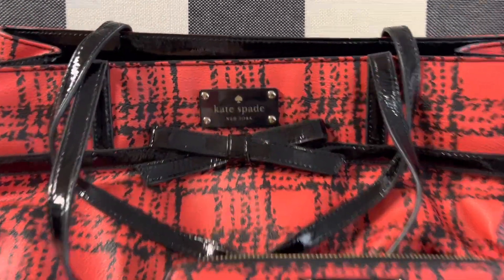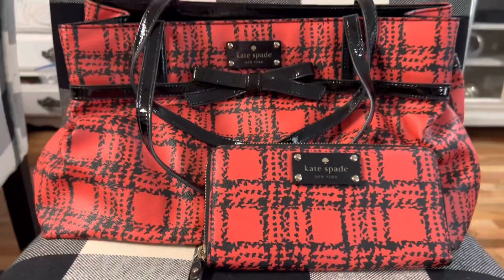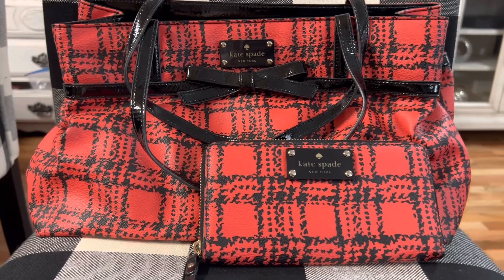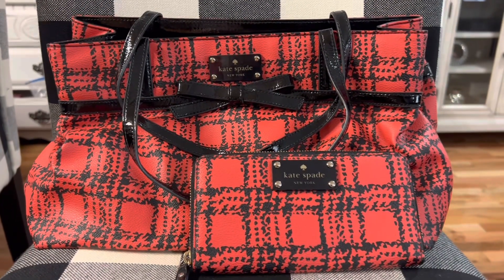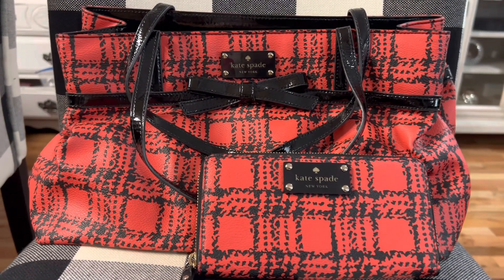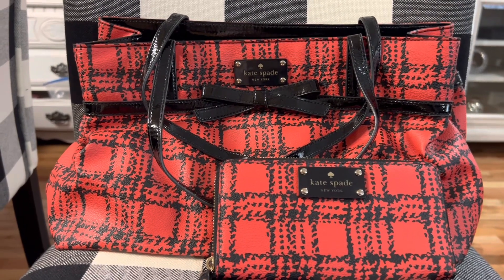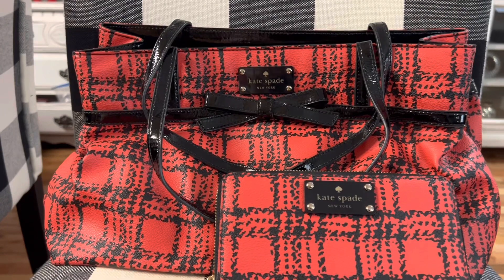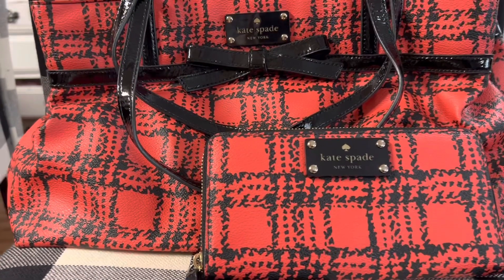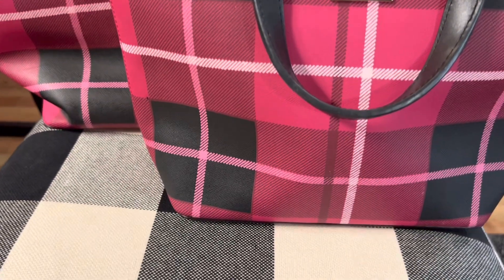This is an older Kate Spade bag. I love the bow on this and I love the unique pattern. It's a bag and the matching wallet. I watched this on eBay for over a year and the seller was asking over $400. I finally messaged the seller and asked if they'd just sell the handbag without the wallet, and she replied offering both the handbag and wallet for $160. So guys, if you ever really want something, it doesn't hurt to message the seller — you never know. I absolutely love them.